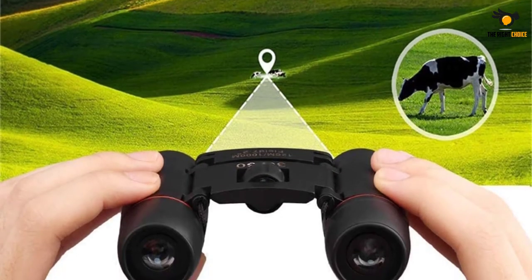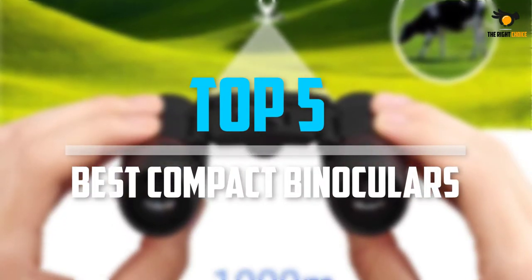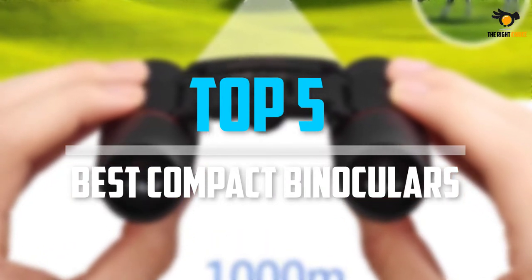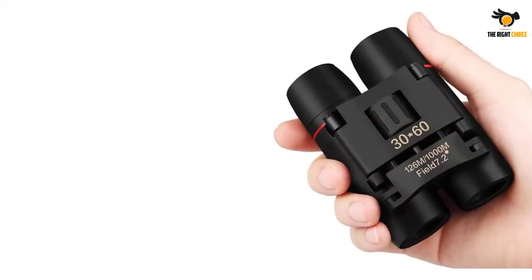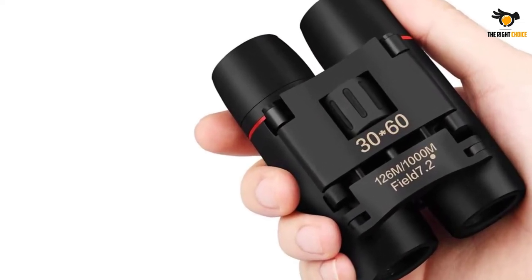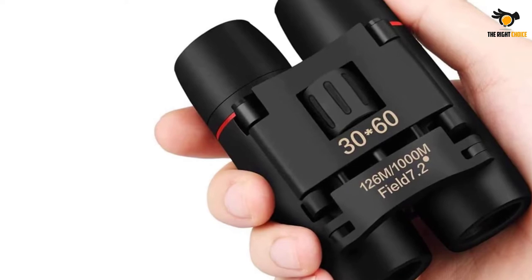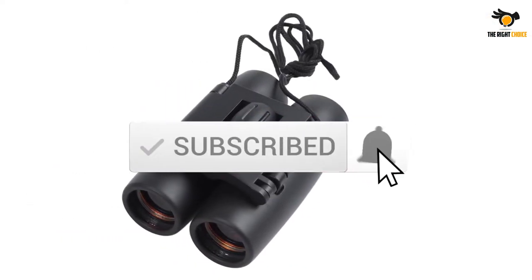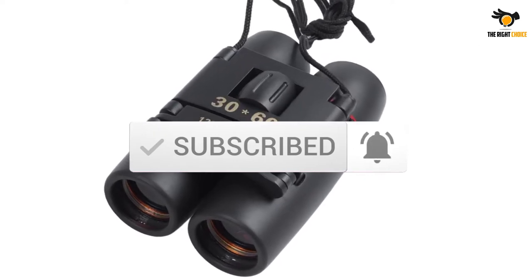What's up guys, in this video we will look at the top 5 best compact binoculars on the market right now. We made this list based on our personal opinion, hours of research, and customer reviews. We've considered their quality, durability, features, and more. If you want more information and updated pricing on the products mentioned, check the links in the description box below. So, let's dive into the video.